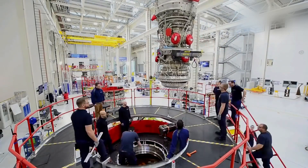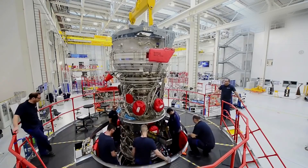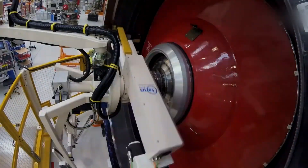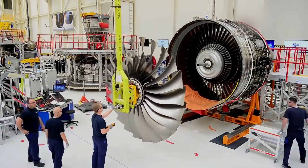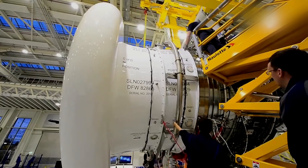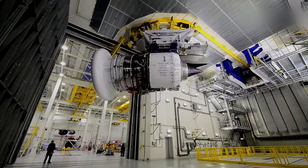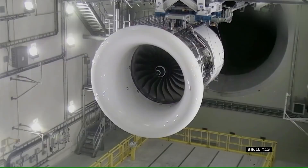Rolls-Royce manufactures a wide range of aircraft engines for different applications, including civil aviation, military aviation, and marine propulsion. Some of the notable engines produced by Rolls-Royce include the Trent series, which powers popular commercial aircraft such as the Airbus A330, A350, and Boeing 777; the RB-211, which has been used on various aircraft models including the Boeing 747 and the Lockheed L-1011 TriStar; and the Adour, which is used in military aircraft such as the Hawk and the SEPECAT Jaguar.